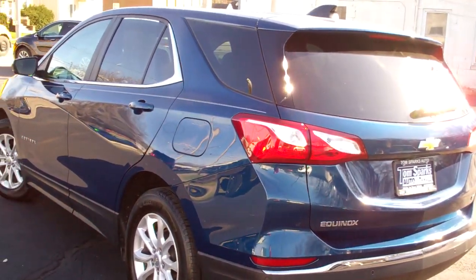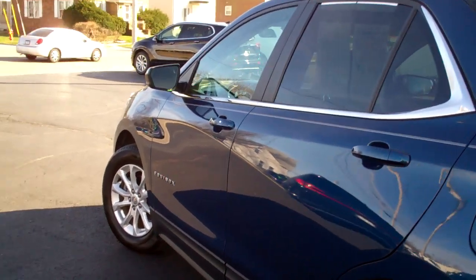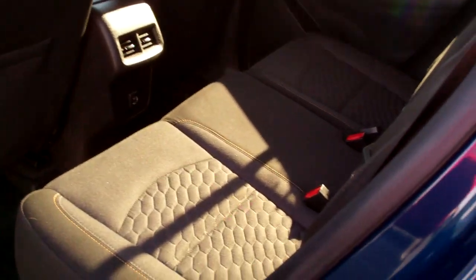Front wheel drive, four cylinders. Got a clean Carfax. It's all set up and ready to go. We've gone through it and done all the maintenance. The car also has factory warranty left on it, so you can buy it with confidence.